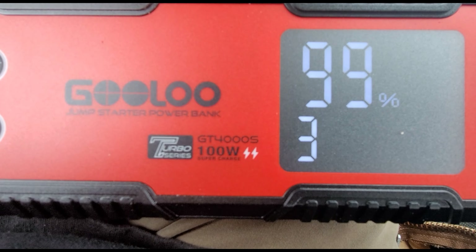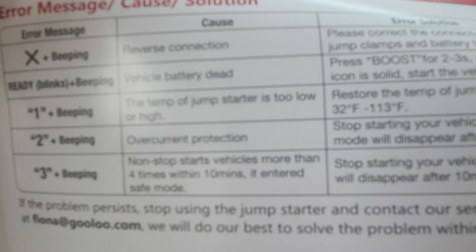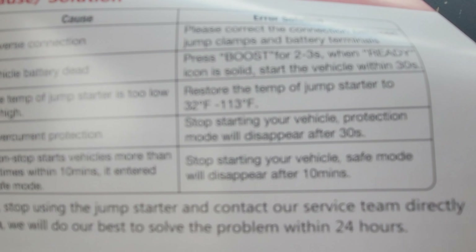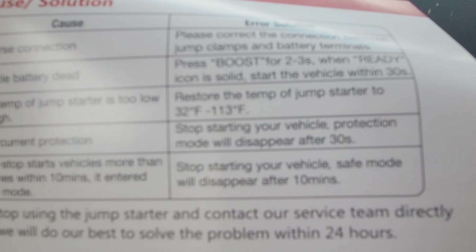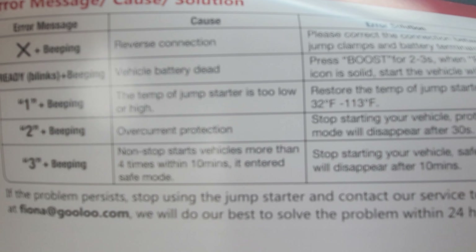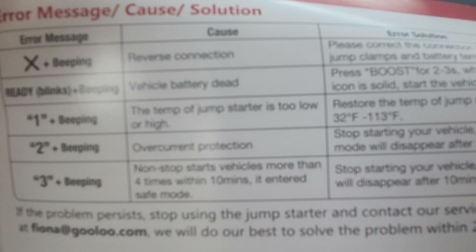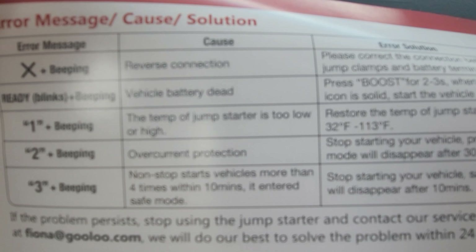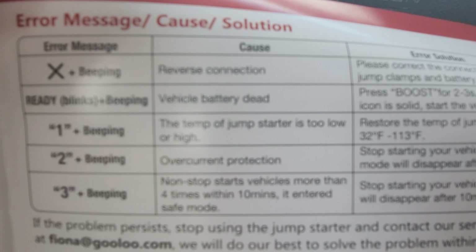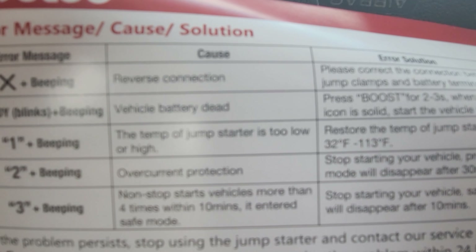I went and read what the three code means. Three plus beeping non-stop means it started the vehicle more than four times within 10 minutes and entered safe mode. The resolution is to stop starting your vehicle - safe mode will disappear after 10 minutes. You heard the tractor crank; I just needed a little bit of choke and it would have fired up. It definitely worked. Also: one plus beeping means the temperature is too low or high; ready blinking plus beeping means vehicle battery is dead; and X plus beeping means reverse connection.